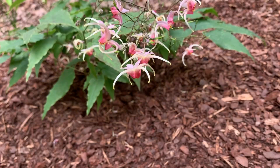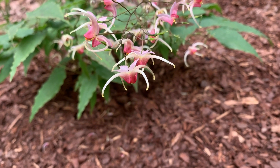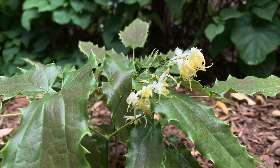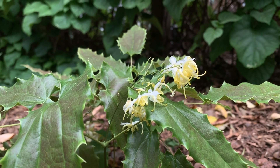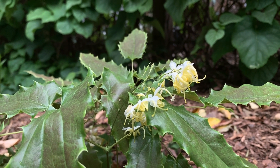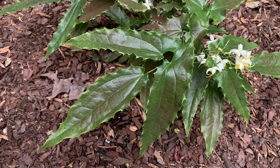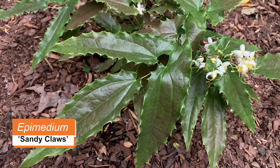So between the unique foliage colors and the flowers, you get a really great herbaceous perennial. Flowers can be yellow, red, pink, and variations of white and cream color — lots of different types. Plant breeders are breeding them; it's a wonderful group of plants. And this is one of my favorite cultivars that I'm showing you right now — it's called Sandy Claws.